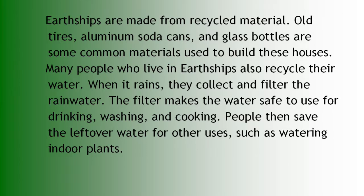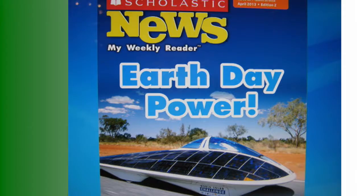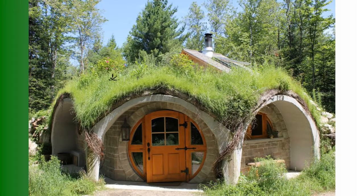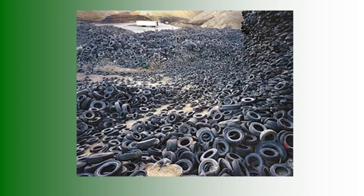Many people who live in Earthships also recycle their water. When it rains, they collect and filter the rainwater. The filter makes the water safe to use for drinking, washing, and cooking. People then save the leftover water for other uses such as watering indoor plants. They use the word 'upcycle,' which is like reusing.